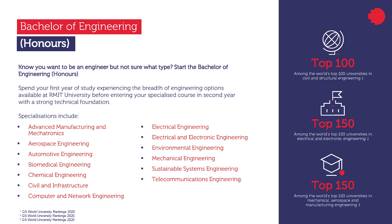Our specialized programs include advanced manufacturing and mechatronics, aerospace engineering, automotive engineering, biomedical engineering, chemical engineering, civil and infrastructure engineering, computer and network engineering, electrical engineering, electrical and electronic engineering, environmental engineering, mechanical engineering, sustainable systems engineering, and telecommunication engineering.